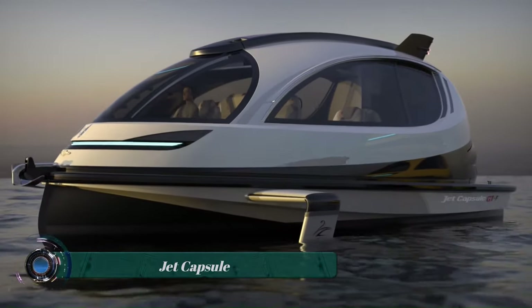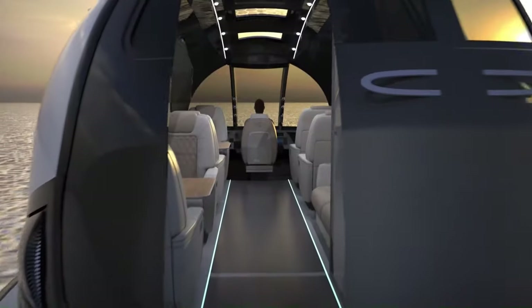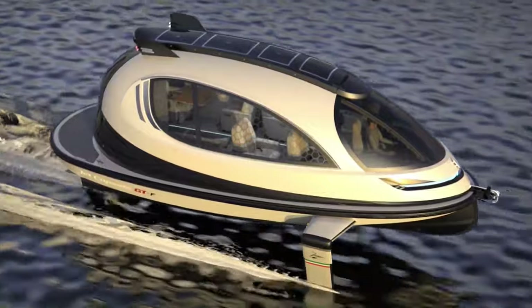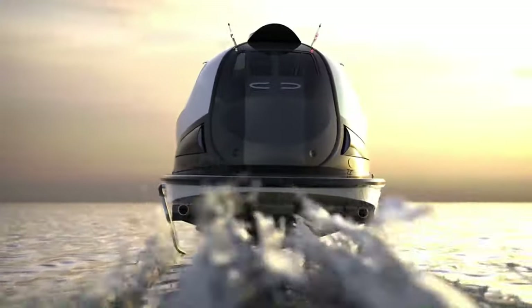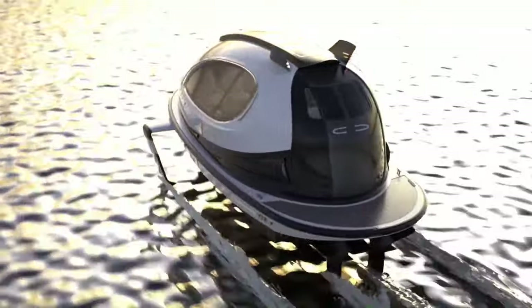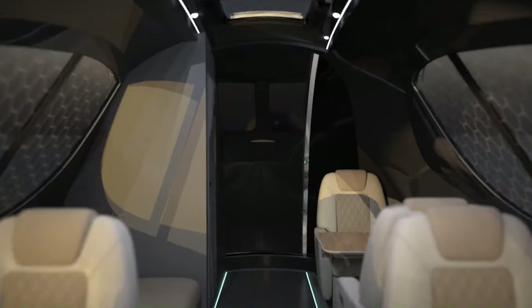The Jet Capsule is a luxurious, high-performance watercraft designed by the Italian company Jet Capsule. It is made from carbon fiber, which makes it both strong and lightweight, allowing it to reach speeds of up to 40 miles per hour (35 knots). The capsule also has photochromic windows, which change their transparency in response to light intensity.